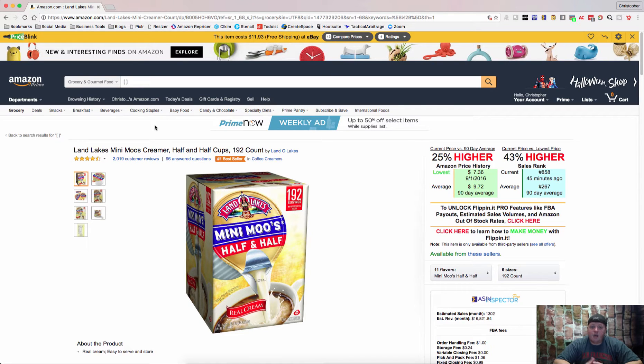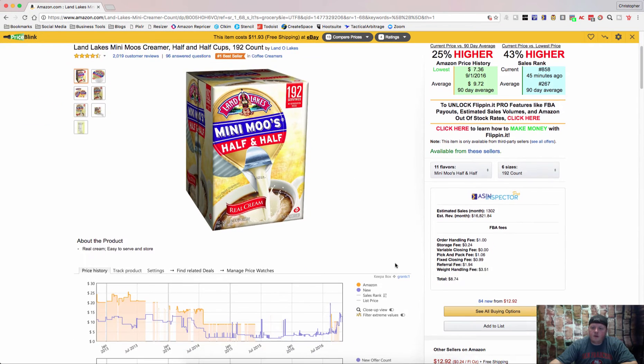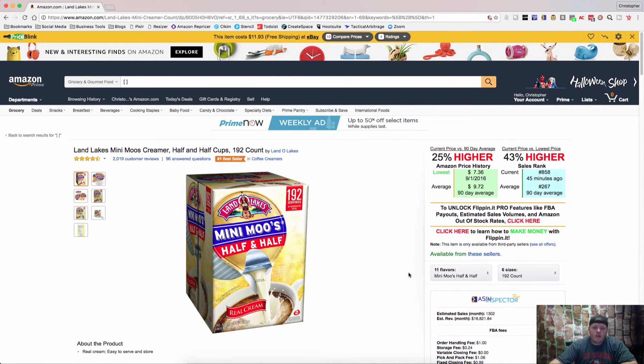So we've got StockUp. Let me show you how to use it today. Let's say that this Minimoos Half and Half is a replen of yours. Right now it's selling for $12.92, so maybe you get it for a buck or two or however you get it. But let's say the price has been beaten down and you really want to sell it at $15, so you've stopped sourcing it.